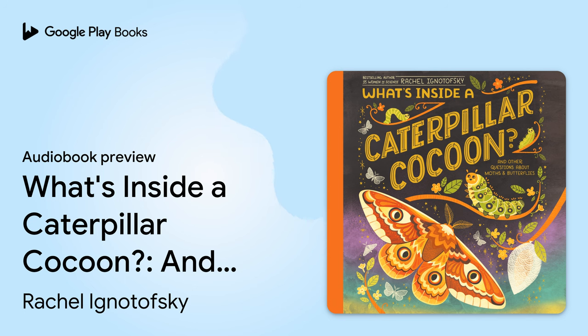But why do caterpillars change? Why are these insects important? What's inside a cocoon? Science will help us answer those questions. Let's take a closer look, starting with an egg on a leaf.